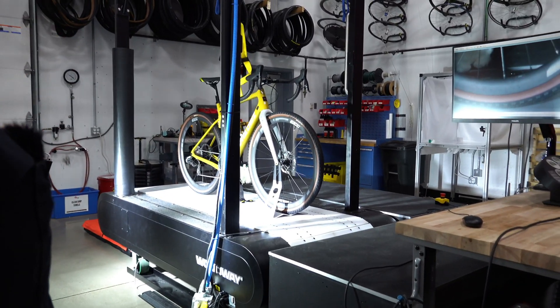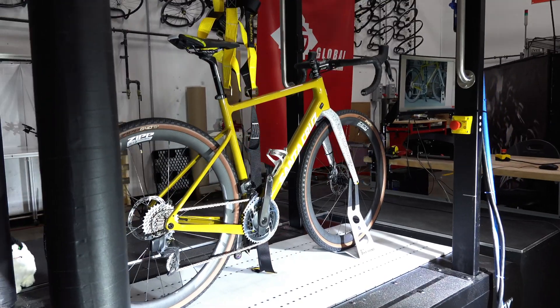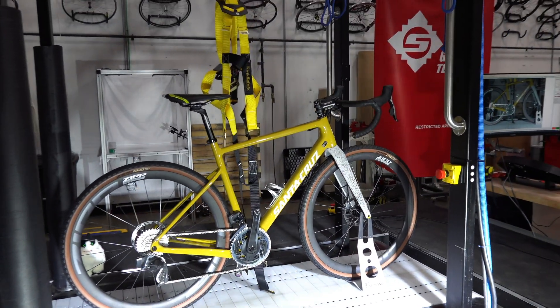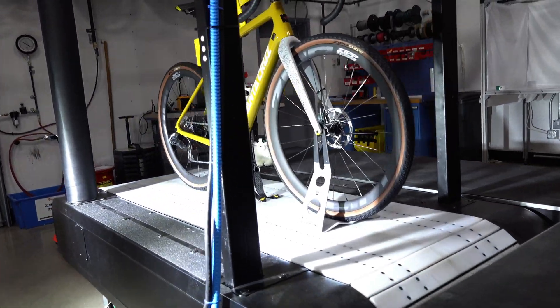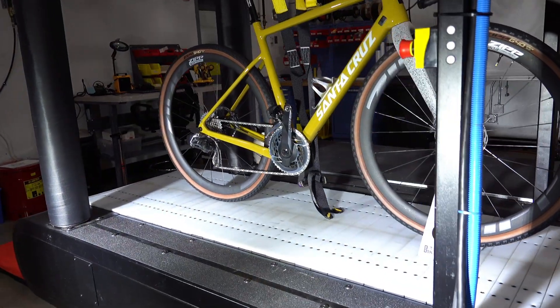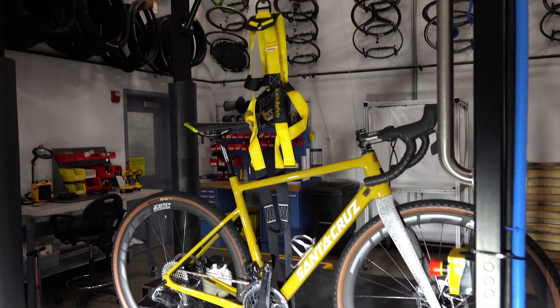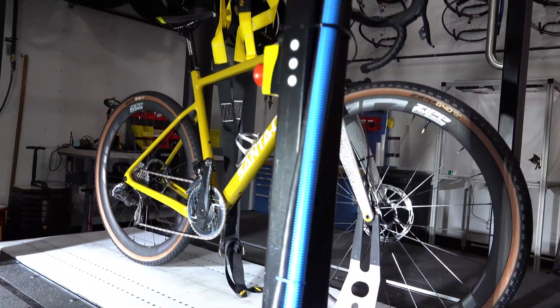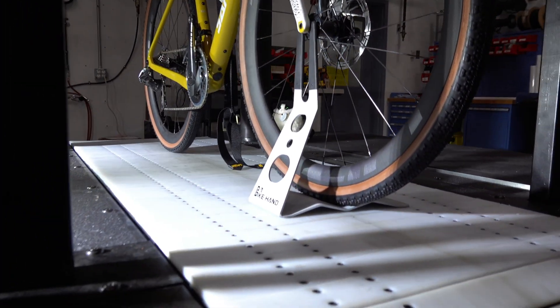So this is our rolling road — essentially just a really large industrial treadmill. You can see we have a gantry here. A rider is going to get harnessed to that, and we're basically going to run that thing up to about 20 miles an hour. We're going to put some different size slats on there.